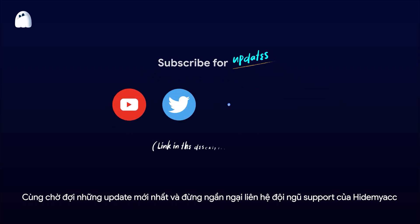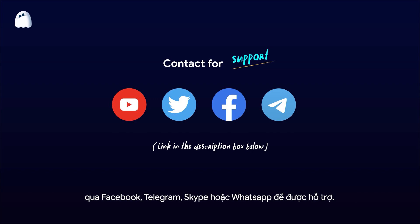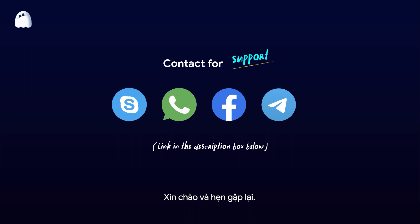Don't hesitate to get in touch with HiMac's support team via Facebook, Telegram, Skype, and WhatsApp. Goodbye and see you next time.